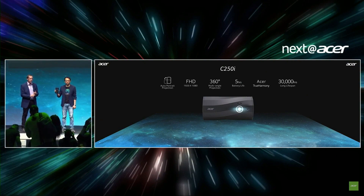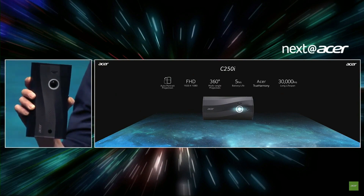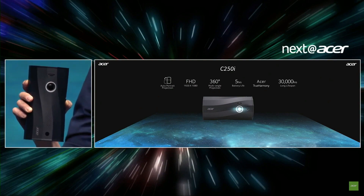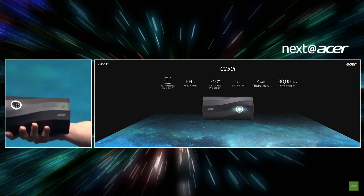The C 250i features full HD auto projection portrait mode, multi-angle 360 degrees, Bluetooth connectivity, a long five-hour battery life, and great Bluetooth speakers so you can share content not just visually but from audio as well.